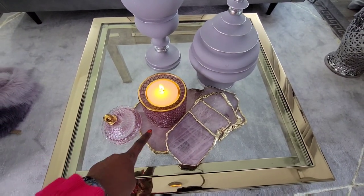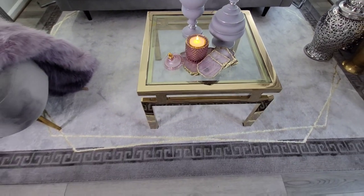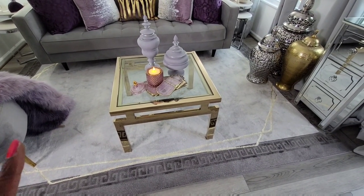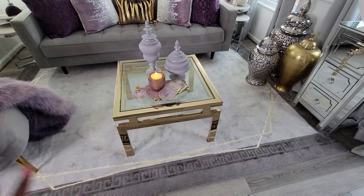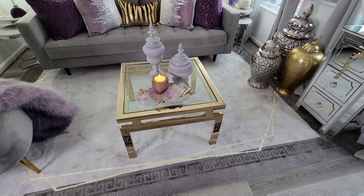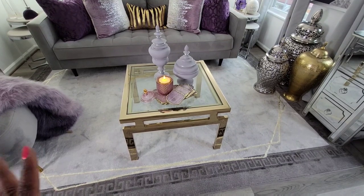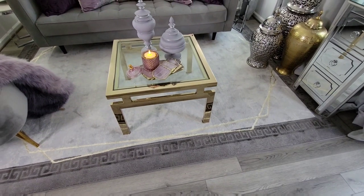The tray and the coasters also came from HomeGoods. My super cute area rug came from Well Woven Rugs — they gifted it to me. I really like this rug because of the details. It looks like there are footprints in it, but that's actually how the rug looks — that's one of the unique details of the rug.